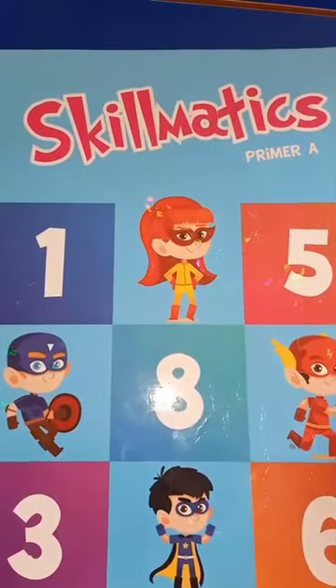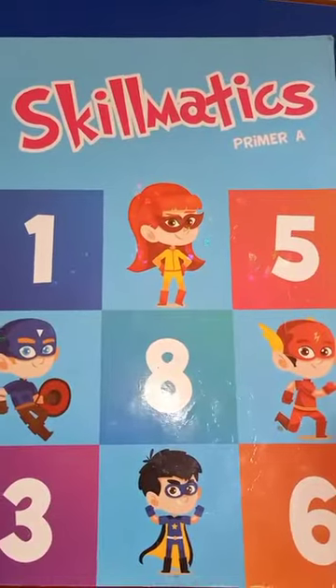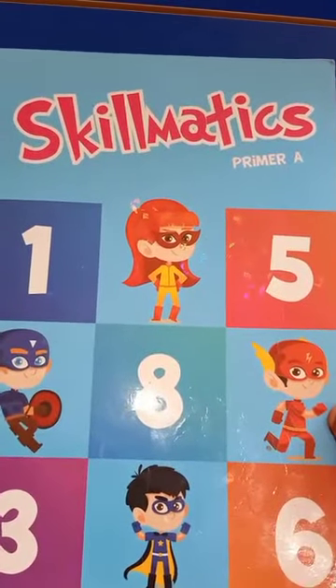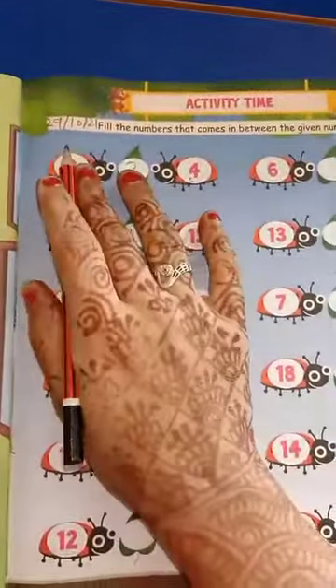Good morning children, how are you all? I hope you are very well. Now let's start mathematics work. Take out your mathematics workbook Skillmatics Primary and open page number 55. First of all, write down the date on the left side of the page.